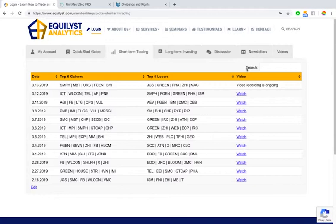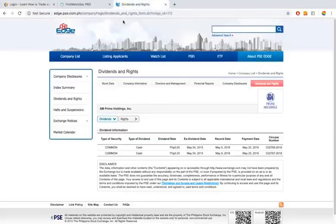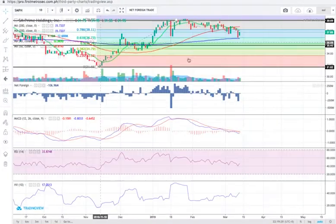For the top 5 gainers I'll be talking about SMPH, MBT, URC, FGEN, and BHI. For the top 5 losers I'll be talking about JGS, GREEN, PHA, ZHI, and MAC. Let's start with SMPH. Before we pull up the chart, let me check if there are any dividend announcements — it looks like there are no new dividend announcements yet for 2019, so let's move on to the chart.